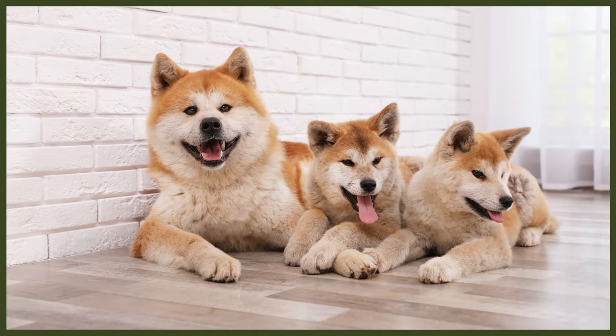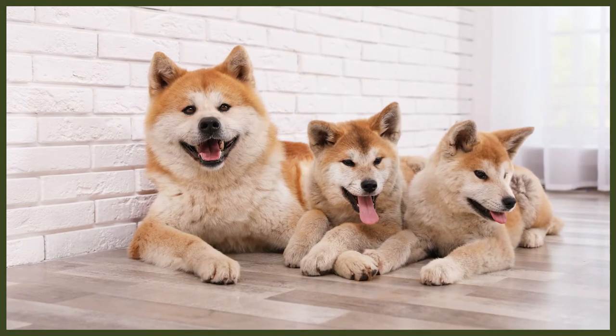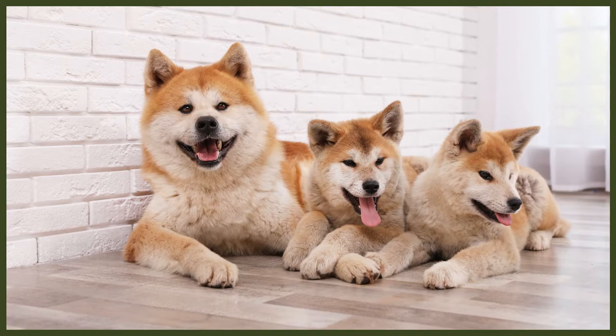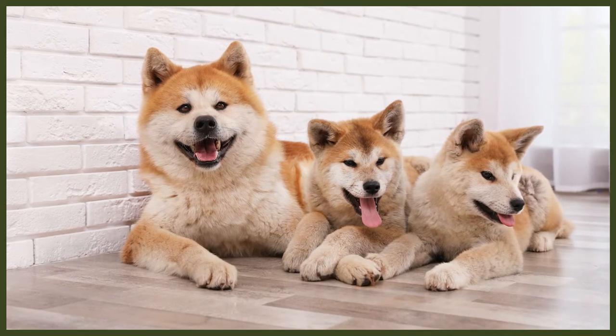In outer appearance, the Siberian Husky and the Akita do have a lot of similarities. This is especially the case for the slightly smaller and lighter Japanese Akita, also known as the Akita Inu. Both the Husky and the Akita have beautiful, thick and plush coats that come in a variety of colours, such as red, sesame, fawn and white. Other characteristics these two breeds share are their small, erect, triangular shaped ears.